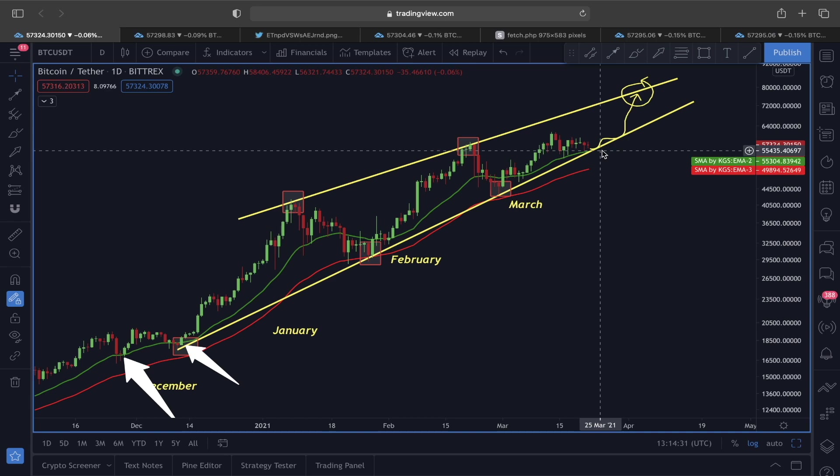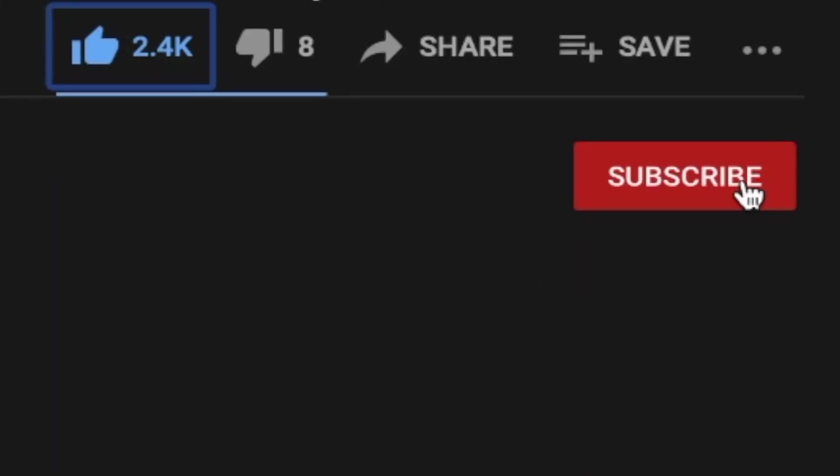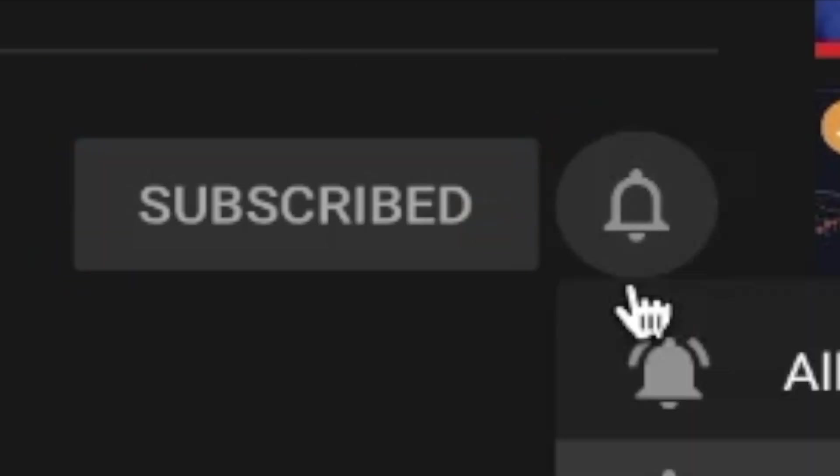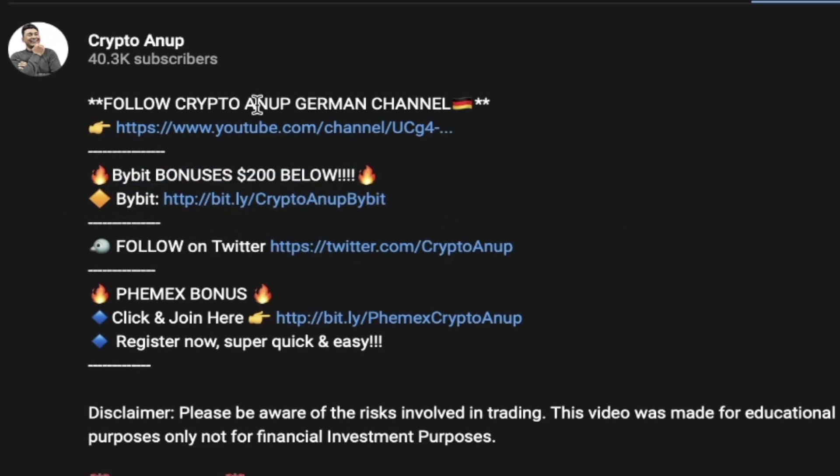The reason I'm calling this 55,000 price level a very strong line of support — before I switch to another thought, I'd appreciate if you could take two seconds to smash the like button. For those watching for the first time, hit the subscribe button and the bell. Also, Bybit right now is giving around a $200 bonus to those who sign up using my referral link below, only for our subscribers.